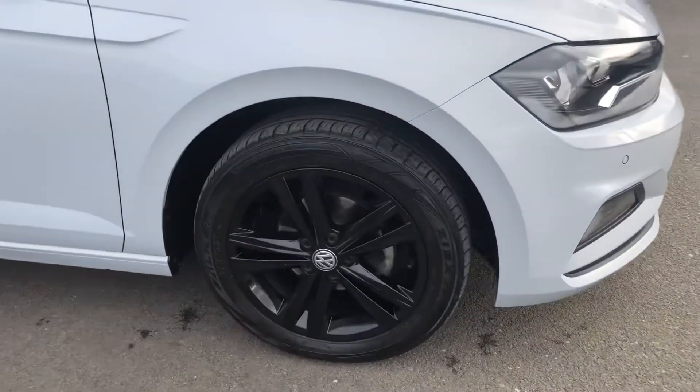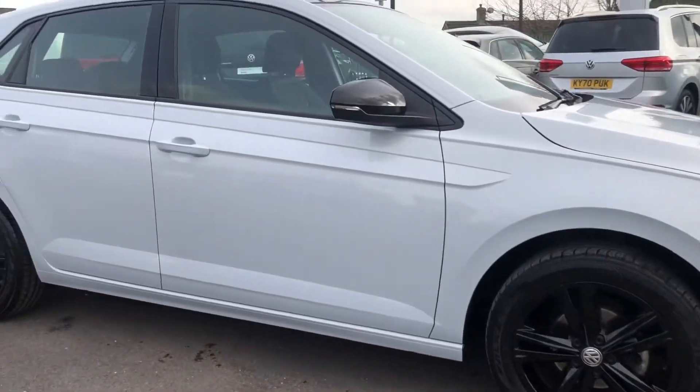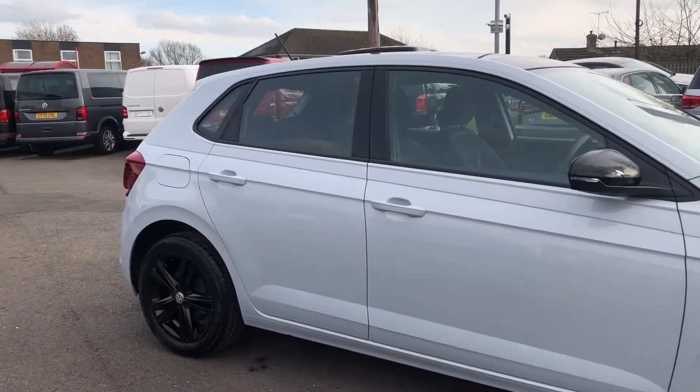You've got the black style pack as well, so you've got the black glossy alloy wheels — they look absolutely incredible. You've also got your rear tinted windows.